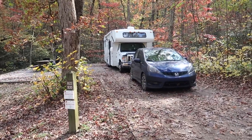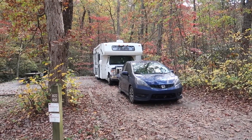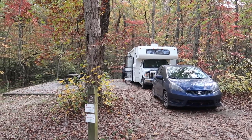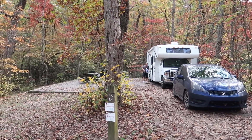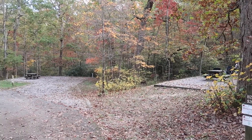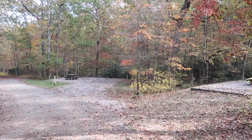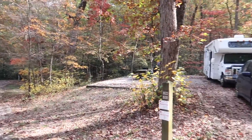This is our second site for this day, B22. It also has electric. We really like this site as well. The one next to us is relatively close, but as you can see there is no one there right now. I'm going to show you this site.